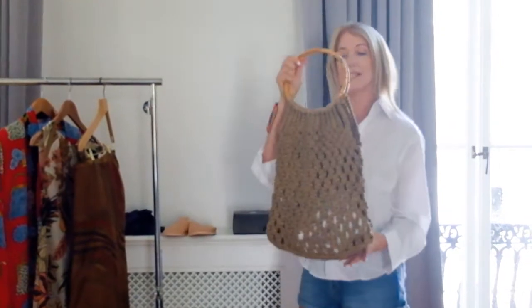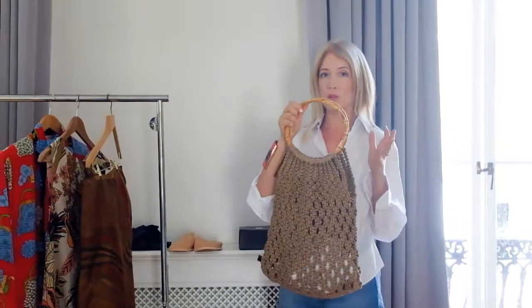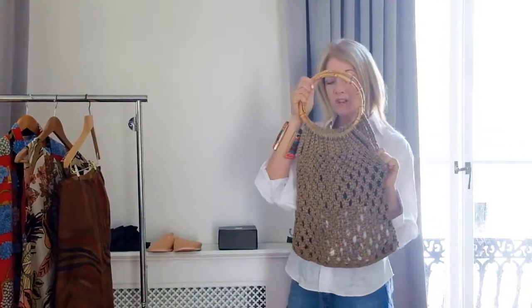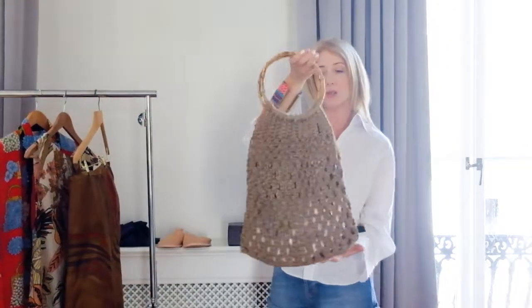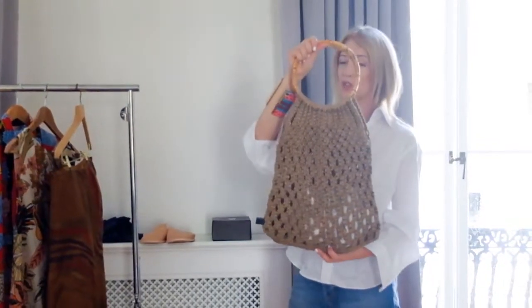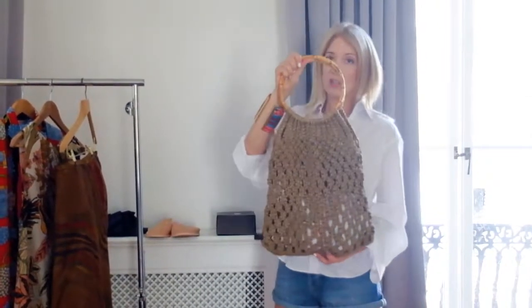When I head to charity shops, I am looking for trend items. Baskets are huge right now — there is no way I want to buy those Mango baskets because I would rather find the original. This is a vintage basket that I got from the Cancer Research shop in St. John's Wood High Street. It was, I think, 12 pounds. So look for trend items.